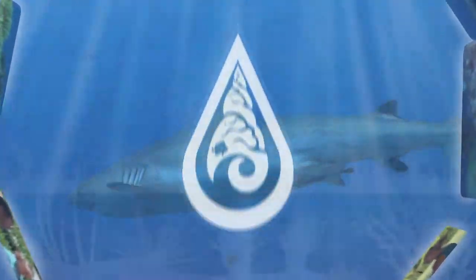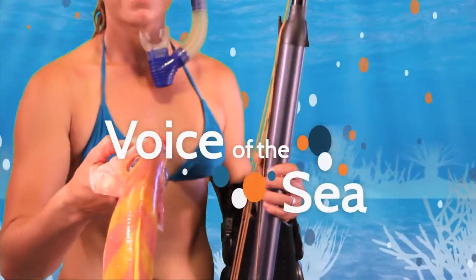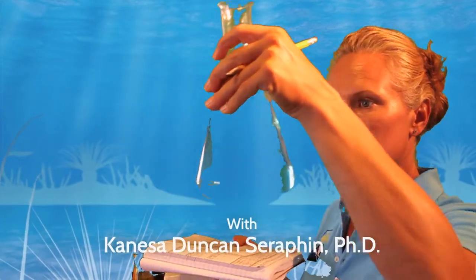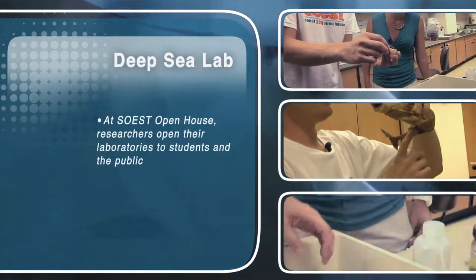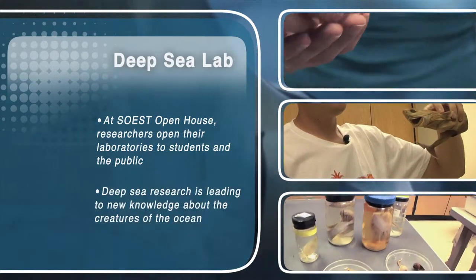Voice of the Sea, learning from experts across the ocean. Welcome to Voice of the Sea. In this episode, we're at the SOAS Biannual Open House, learning about the deep sea with oceanographer Jeff Drazen. We'll learn about the creatures of the deep, and how we study them.